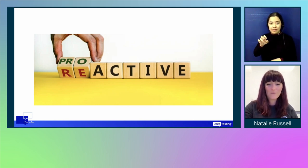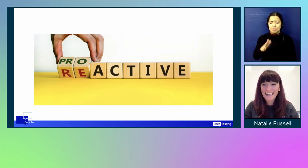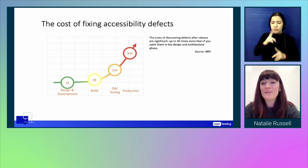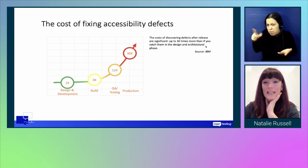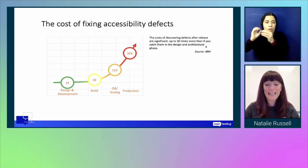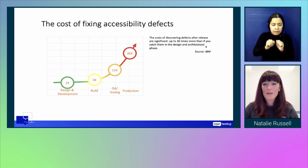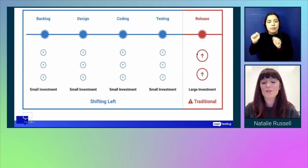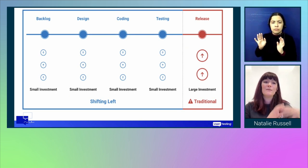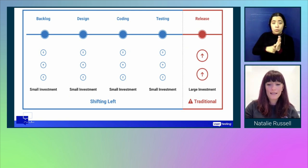At this point we were in a reactive model and DQ has really been helping us move to a more proactive approach. Why should we do this? The cost of fixing accessibility defects after release or in production is about 30 times more than catching them in the design and architectural phases. This graph from IBM, which Neil from DQ shared with me, shows how implementing a shift-left process means you'll find issues much earlier and produce a more accessible solution.